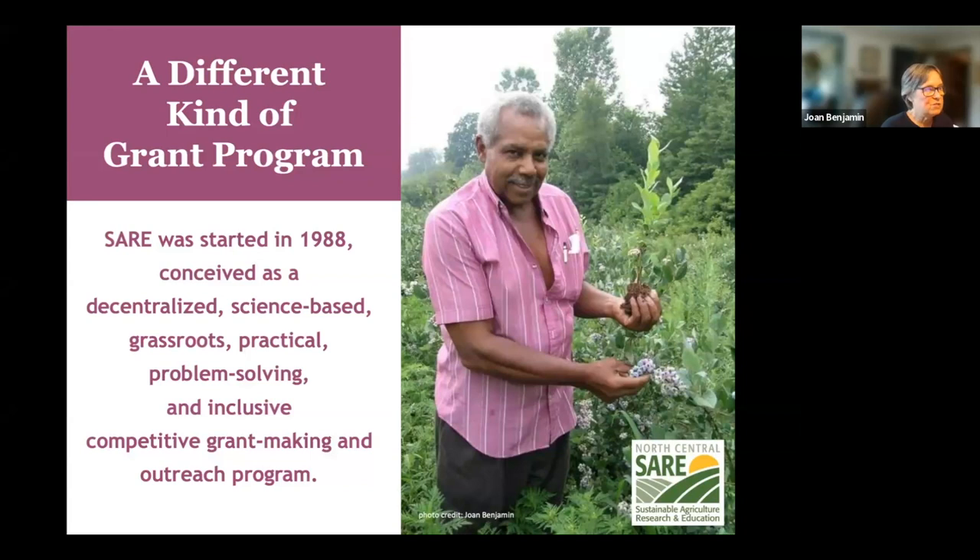The Farmer Rancher Grant is reviewed by a committee of about 30 farmers and ranchers who represent all 12 states in our region. So when you write a grant for the Farmer Rancher Grant program, that's who you're addressing — farmers and ranchers from the North Central region. They're interested in practical proposals and accurate budgets. We also have a strong commitment to diversity, and proposals that involve farmers, ranchers, or youth from historically underserved populations are encouraged.